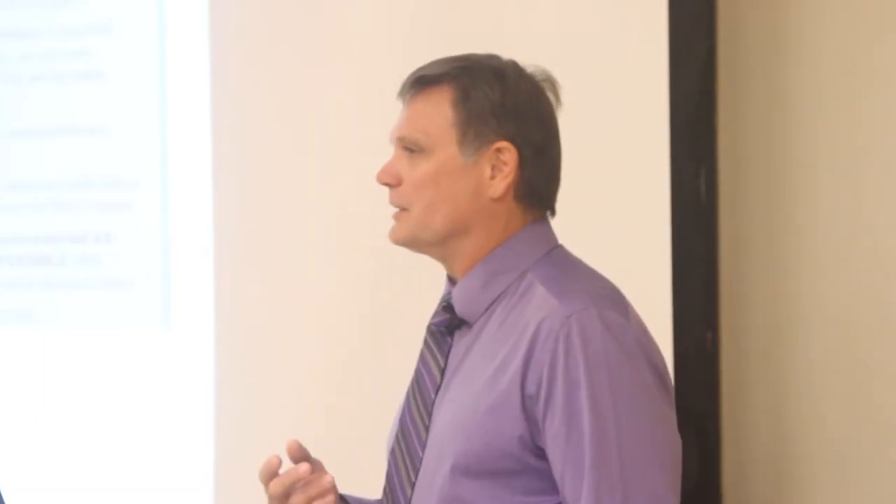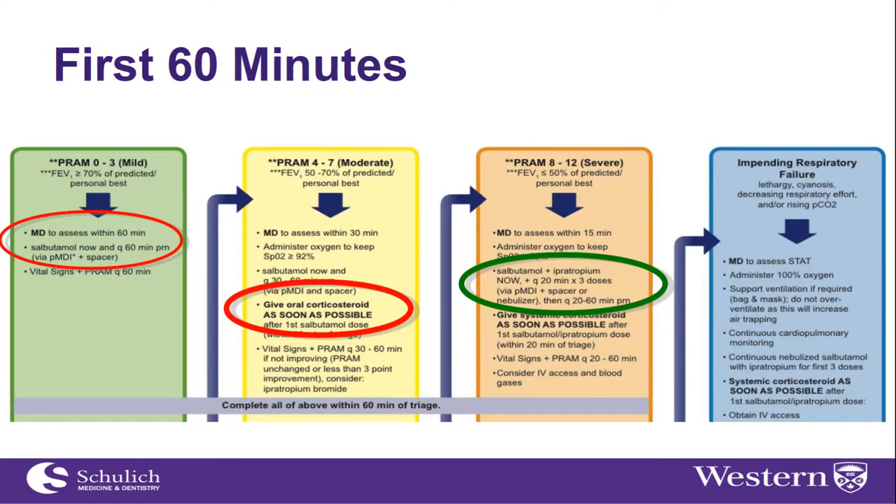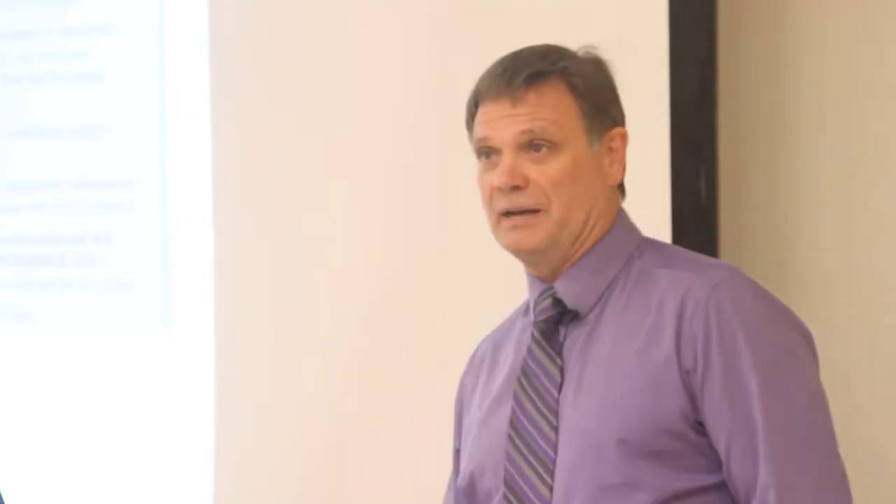In the first 60 minutes, for the mild child, therapy is primarily repeated beta-2 agonists, with adjustments based on their response. For the child with moderate disease, they receive more frequent beta-2 agonists and, importantly, oral corticosteroids — and I'll talk about when that should be delivered in a moment. For the child who is considered severe — PRAM of 8 or above — ipratropium bromide is introduced to the inhalational therapy, plus steroids. This gives a stepwise progression based on the best evidence we have.